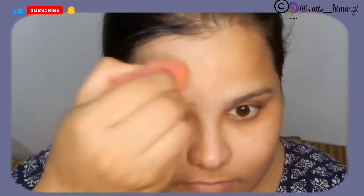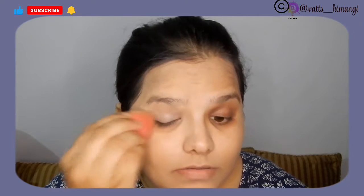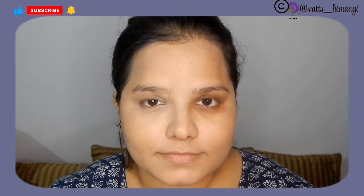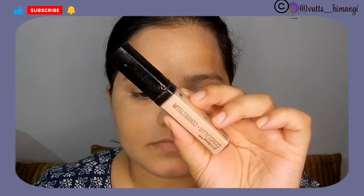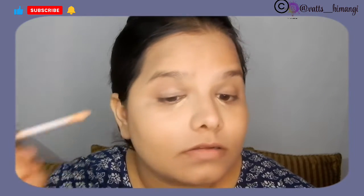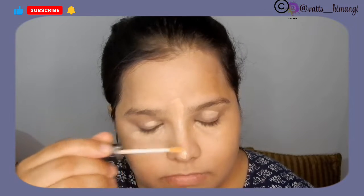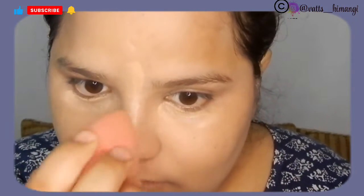I applied the foundation directly to my dark circles, under eyes, and eyelids for concealing. I'm using the Wet n Wild Photo Focus Concealer, which is a full-coverage concealer. After freezing, the formulation separated a bit — when it came out, a watery part also came along with it, so it wasn't delivering as much coverage as usual. The solid and liquid parts were quite different once thawed.